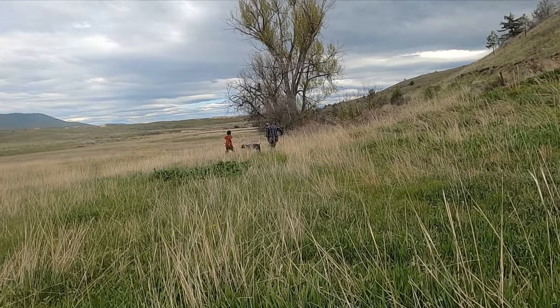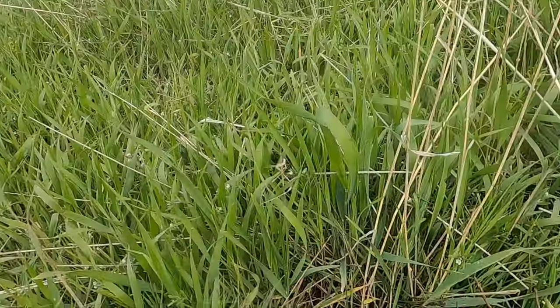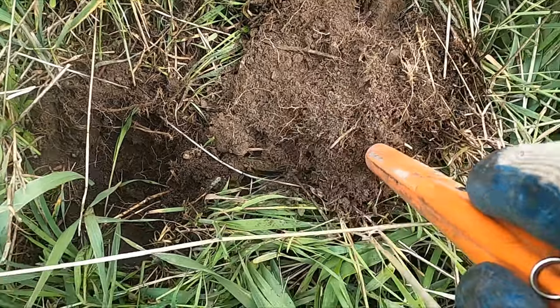Dinwiddie and I are out again on a new spot. I just barely started the first hole and I got a really good sound in the high tone.